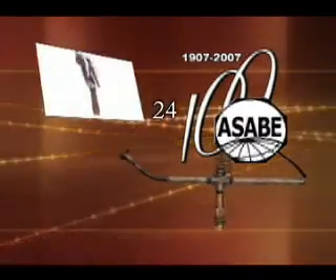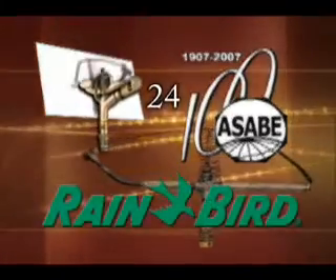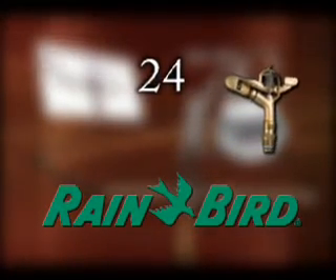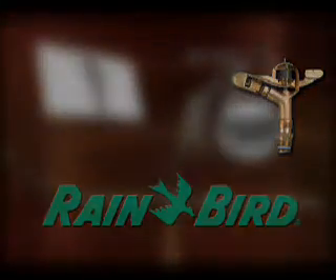The 24th Historic Landmark designation is for the Rainbird Impact Drive Sprinkler. Horton Englehart, a citrus grower in Glendora, California, invented the horizontal impact drive revolving sprinkler head in 1933.